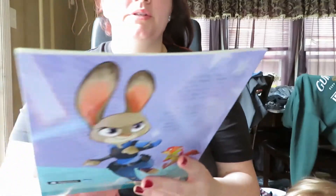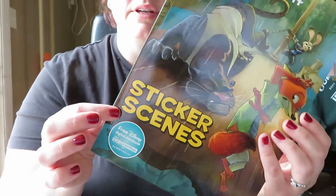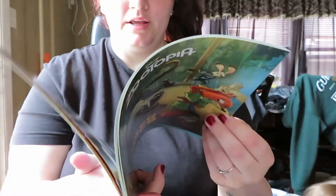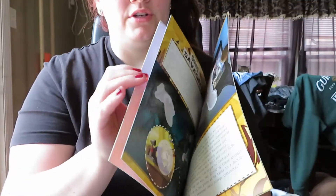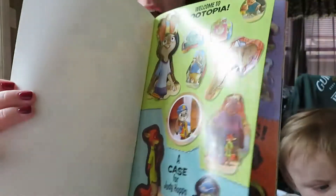This one I got was a Zootopia book. It comes with sticker scenes and over 40 stickers. They have the different scenes where they're like blurred out, and then you can use the stickers to fill in the blanks.